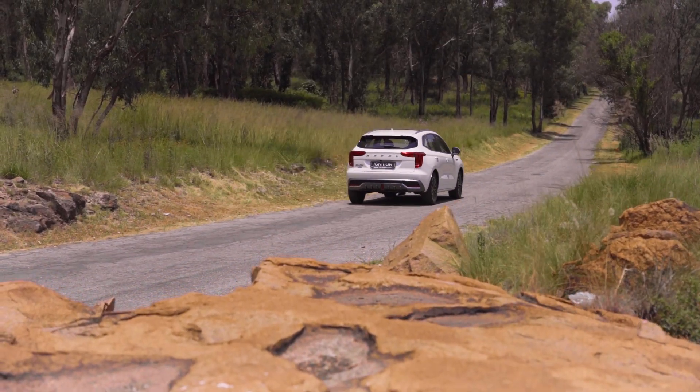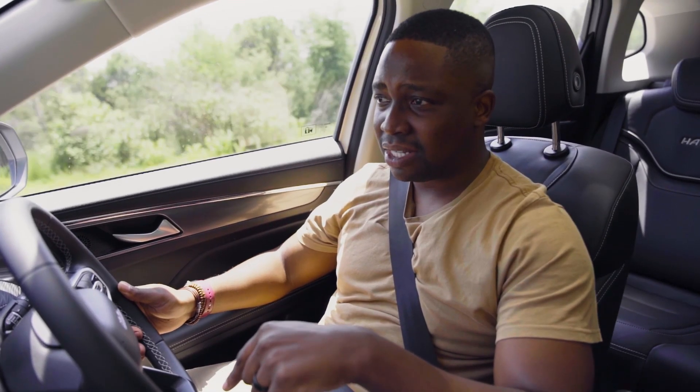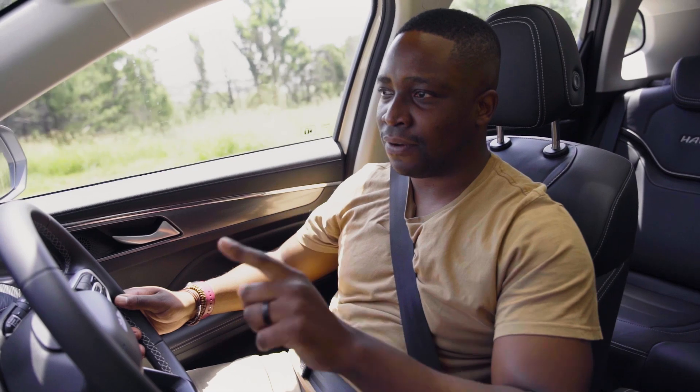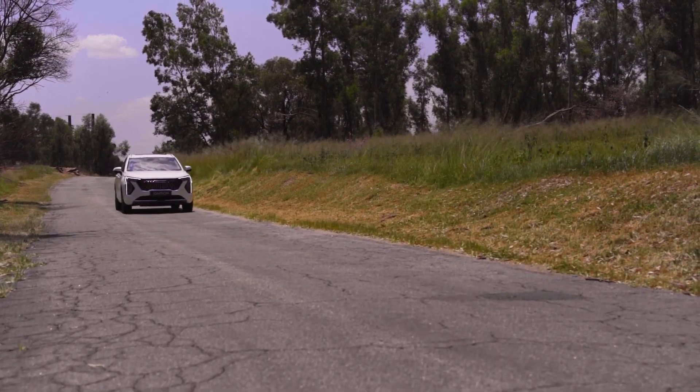When we were kids, they would say silence is golden. Now, as adults, silence is economical, and that is exactly the case with this Haval Jollion HEV. In fact, I can drive up to 100 kilometers an hour on full EV mode in this car.